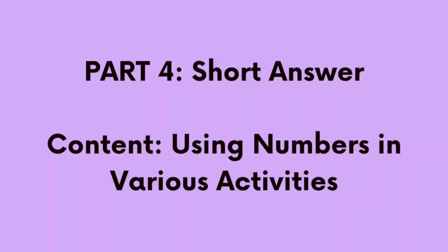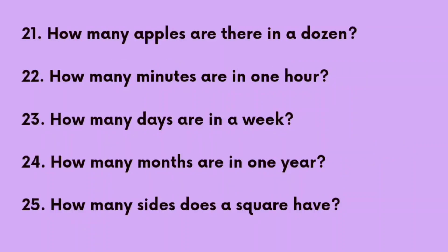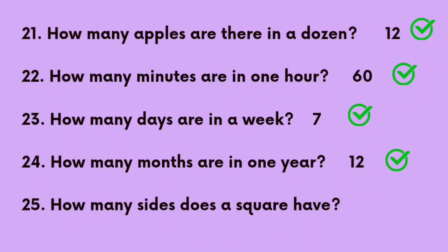Part 4. Short answer. Using numbers in various activities. Number 21: How many apples are in a dozen? The answer is 12. Number 22: How many minutes are in one hour? The answer is 60. Number 23: How many days are in a week? The answer is 7. Number 24: How many months are in one year? The correct answer is 12. Number 25: How many sides does a square have? The correct answer is 4.